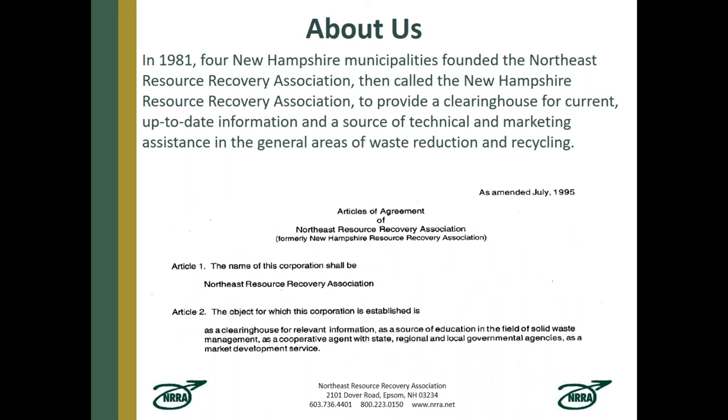For those of you not familiar with NRRA: it started in 1981, founded by four New Hampshire municipalities, then called the New Hampshire Resource Recovery Association. Its goals were to provide a clearinghouse for current information and a source of technical and marketing assistance in the general areas of waste reduction and recycling. That was amended in 1995 to include education in solid waste management and service as a cooperative agent with state, regional, and local government agencies. Besides helping cities and towns with glass issues, NRRA moves all kinds of materials for municipalities throughout New England — fibers, plastics, glass, electronics, tires, freon removal.